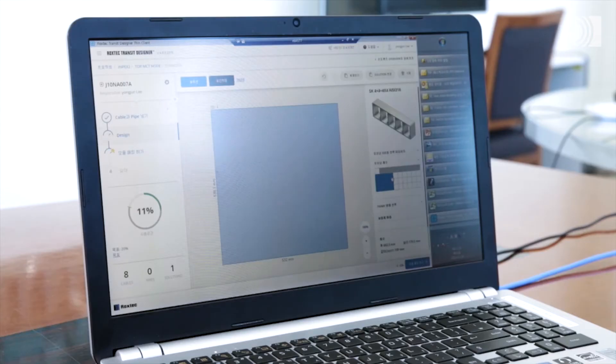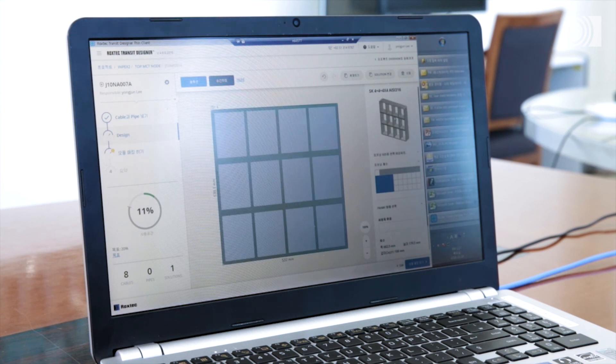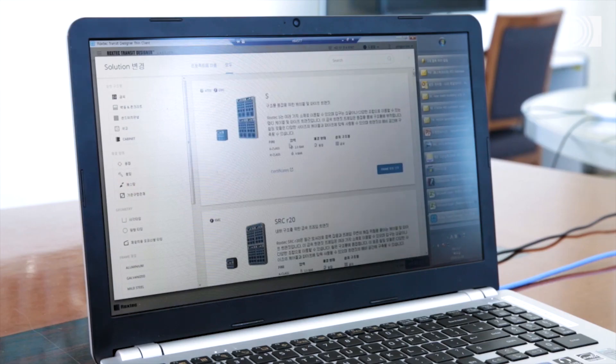You save time, reduce risk and can share drawings and documents with any project partner.